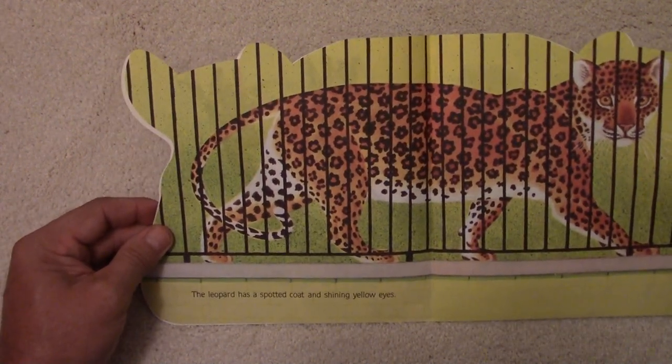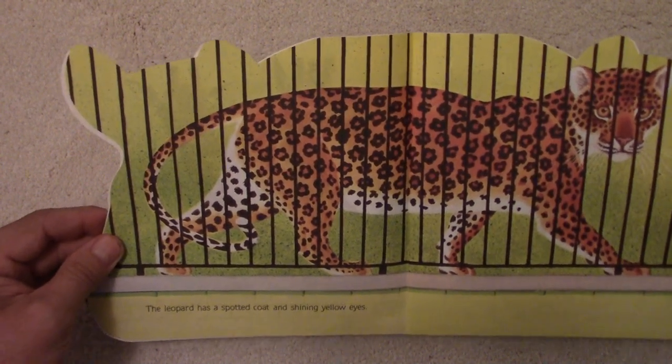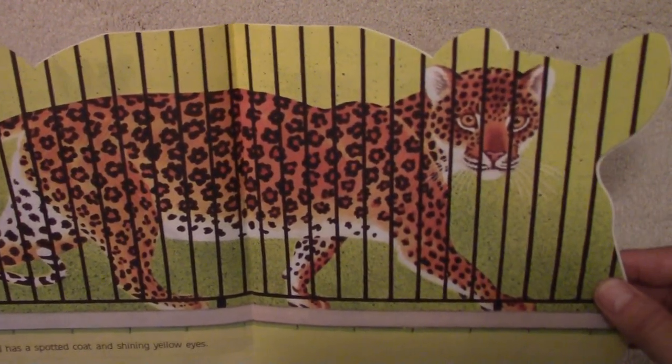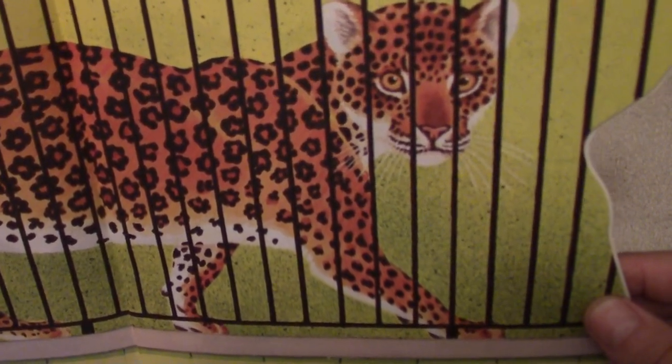The leopard has a spotted coat and shining yellow eyes. Look at that spotted yellow coat and those shiny yellow eyes.